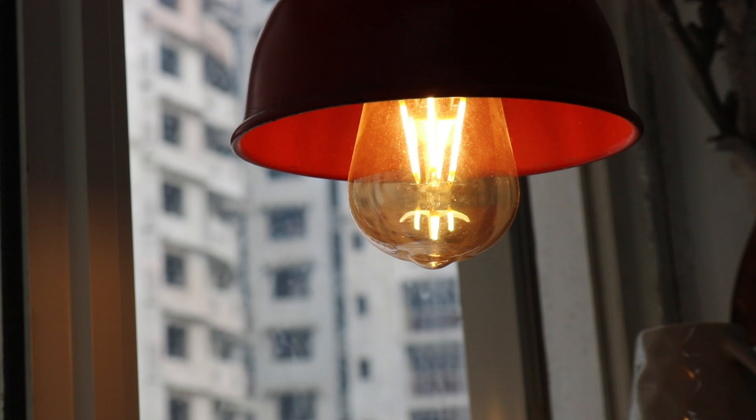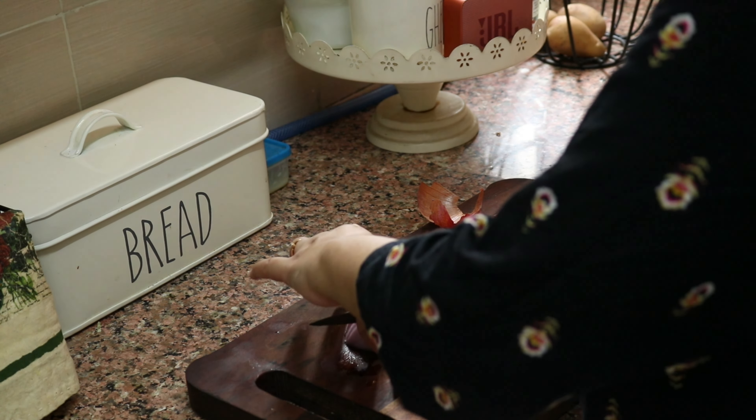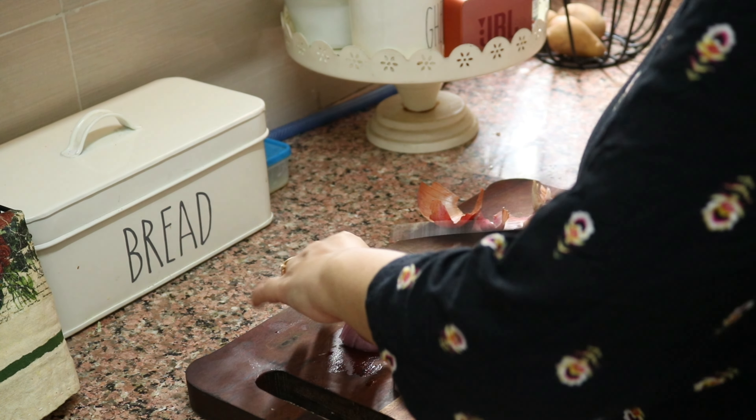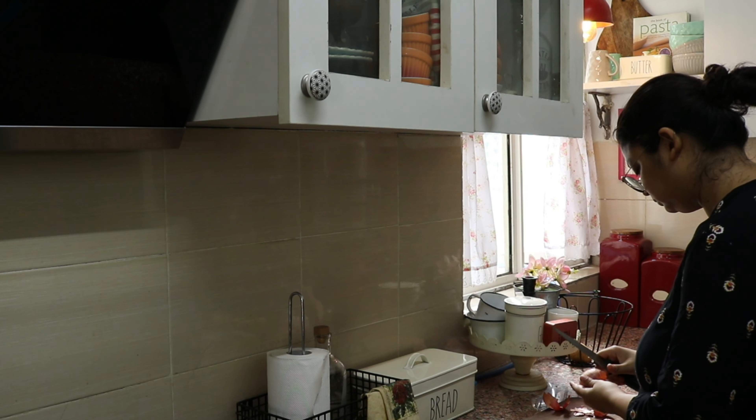It is getting darker and darker and I had to switch on the light in the kitchen as well. Now I'm chopping some vegetables for lunch — my daughter has gone for a small class in the society itself so I'm preparing lunch for her. I somehow felt the rain was going to stop, but it didn't.